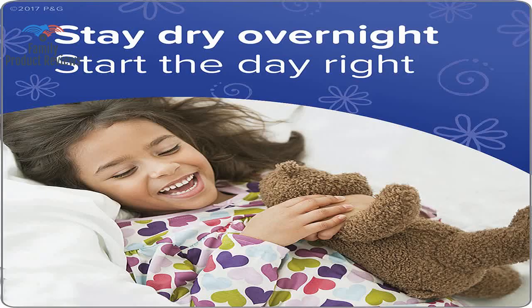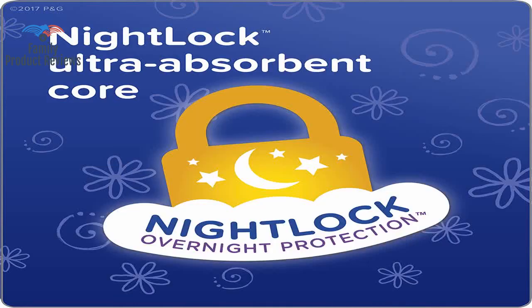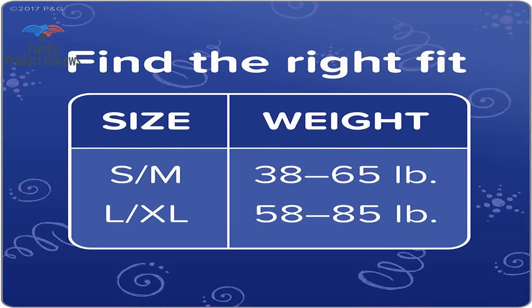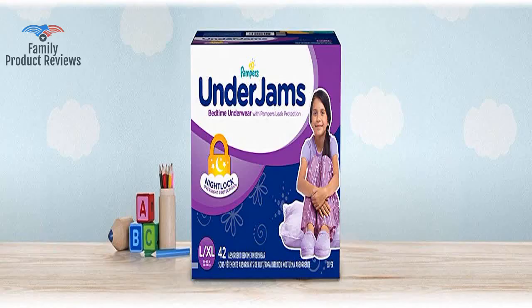Welcome to Family Product Reviews. If you are new here, support us by subscribing. Today we will be reviewing the Pampers Under Jams disposable bedtime underwear for girls, Super Pack, Large, 42 count.